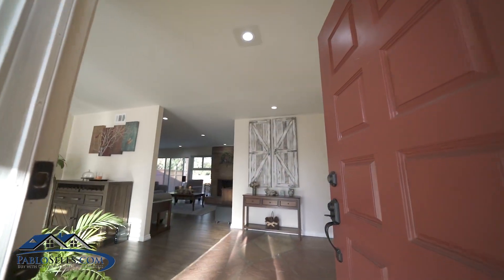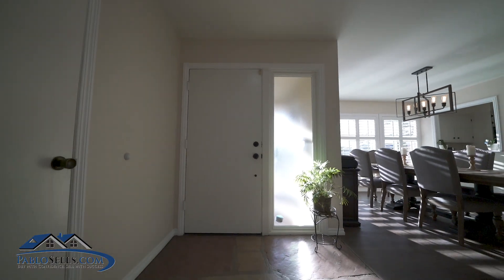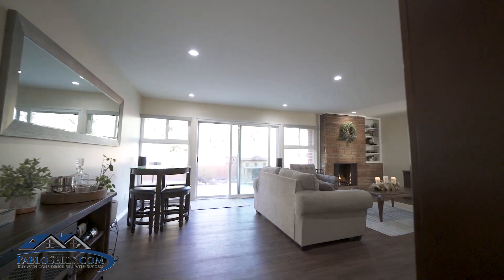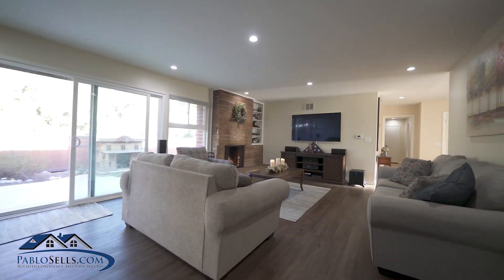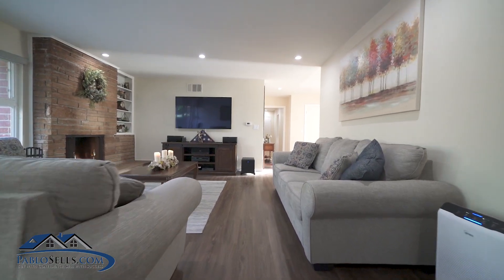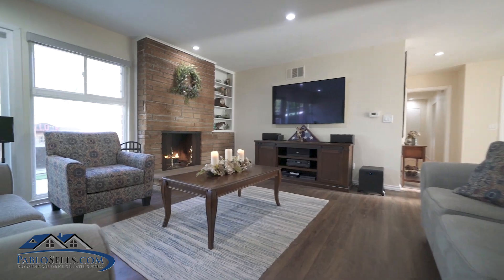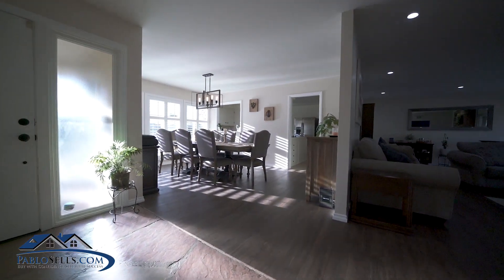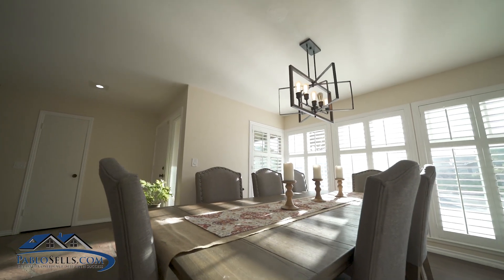Step directly into the large open floor plan with lots of natural light from gorgeous dual-pane, floor-to-ceiling windows and custom shutters throughout the entire house. The large and inviting family room has laminate floors and an original stacked stone fireplace, perfect for those cold evenings.